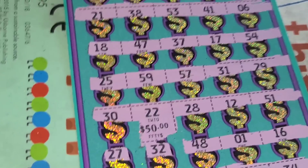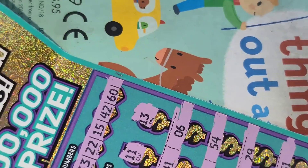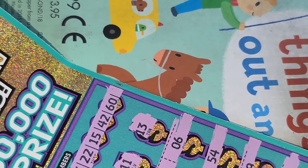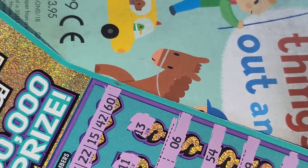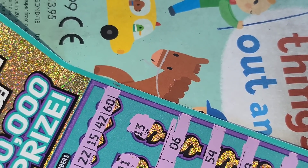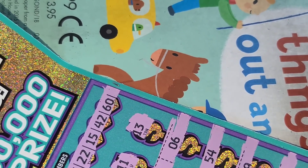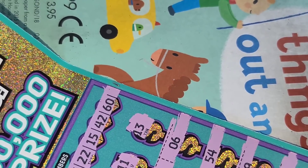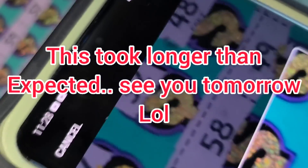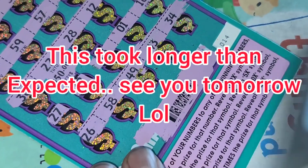Big shout out to everybody over at patreon.com/ARPlatinum and to all my channel members. Hit the join button below — for a buck a month you get to watch these videos before everybody else, and for all my $5 and up patrons you get special access to my members-only Discord server. Thank you guys for watching, I hope you had a great time. Like, subscribe, comment, share, play responsibly. Holla at your boy!